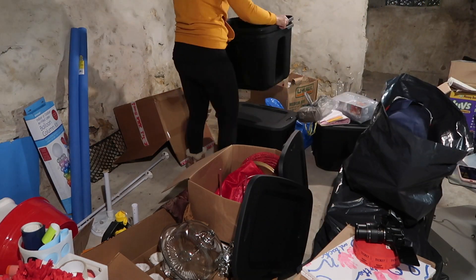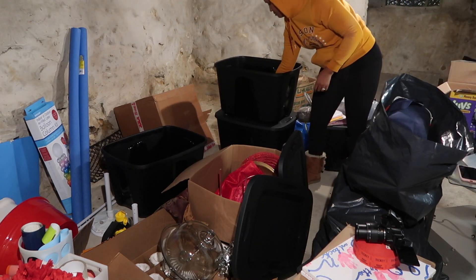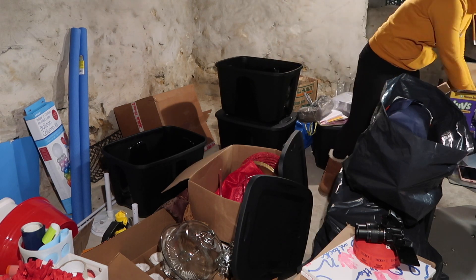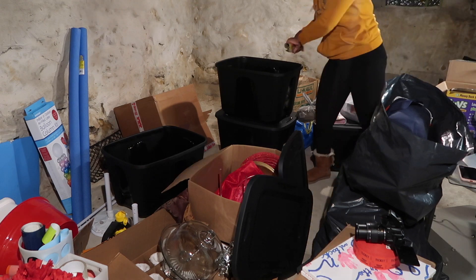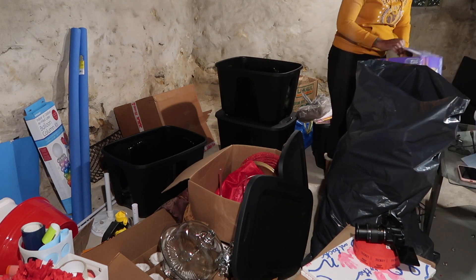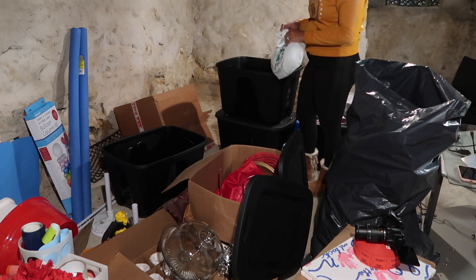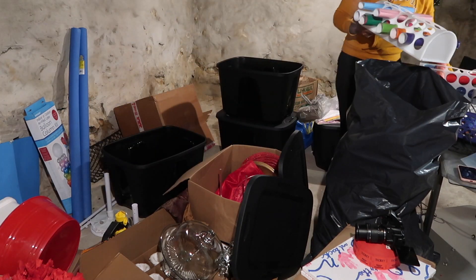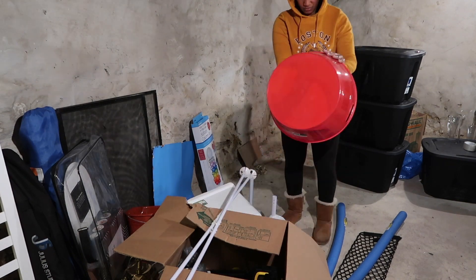Another great tip for decluttering and organizing your basement: store items in storage bins or totes. It just helps keep your basement organized — it gives everything a home, because everything needs a place. Nothing should be out of place. Right now the whole basement is out of place, but yes, put everything in your totes and it will look so much better when you walk downstairs.